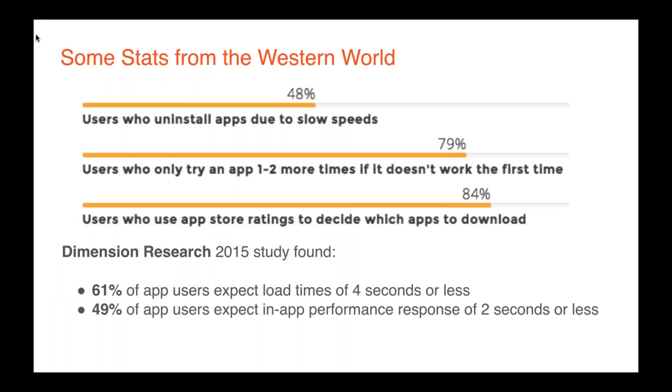Some quick stats from the Western world that likely mirror mobile-first countries: Dimension Research found that 48% of users say they uninstall apps due to slow speeds. 79% say they'll only try an app one or two more times if it doesn't work the first time — that's four out of five people who demand a great experience immediately. And 84% of users say they use App Store ratings to decide which apps they'll download, so it's important to make sure yours are rated highly.